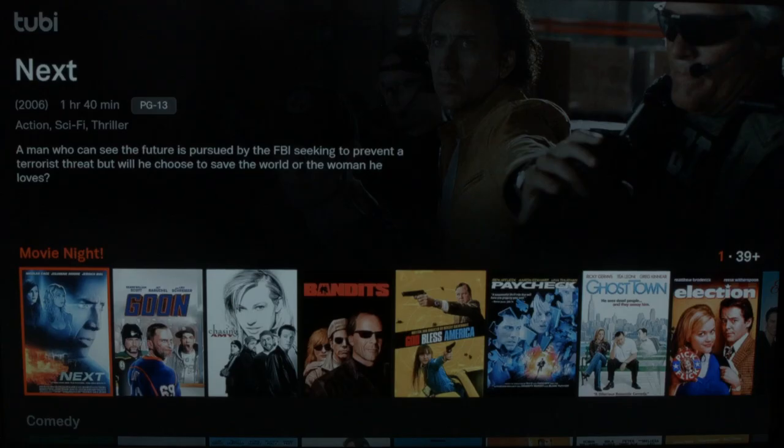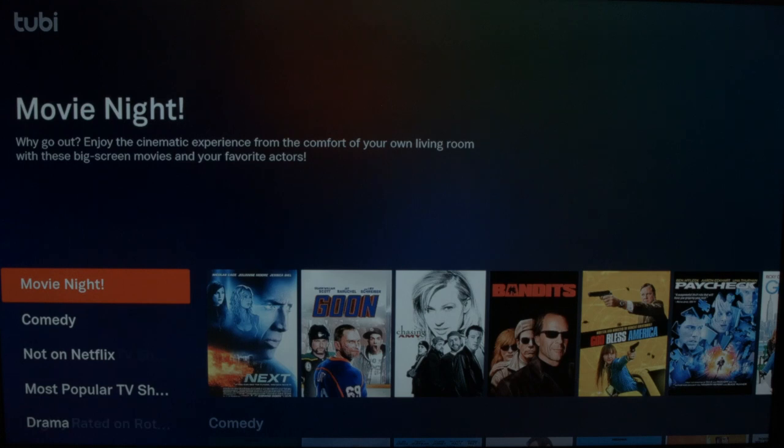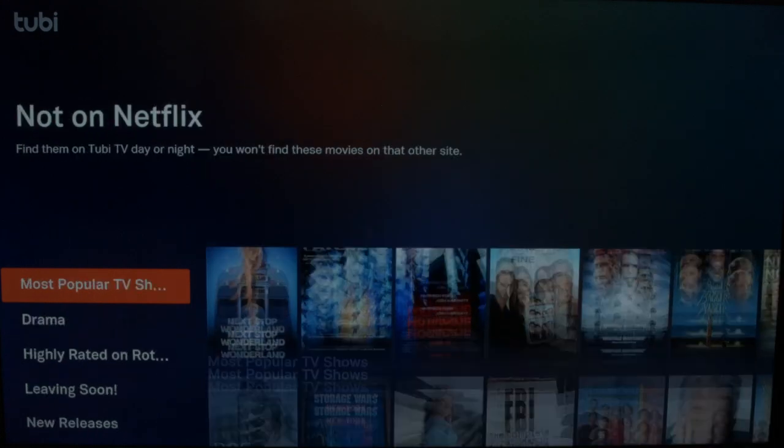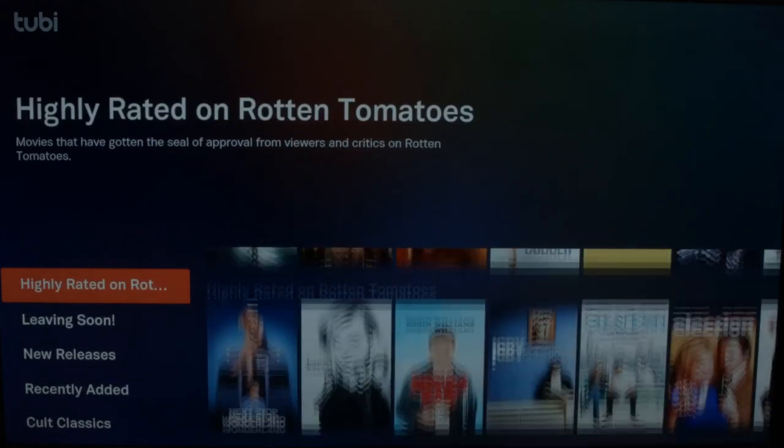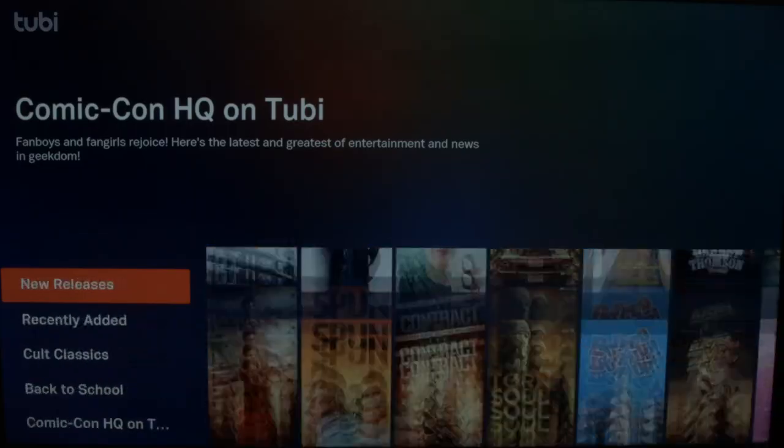And of course, we have to mention the app Tubi TV. If you've never heard of this before, this is what the main menu looks like on Tubi TV. It looks very similar to Netflix and Amazon Prime, so you'll have no trouble finding your way around here. It's a very nice design. If you go over to the left, you'll see a bunch of headings: movie night, comedy, not on Netflix, popular TV shows, drama, highly rated, et cetera. There's a lot of topics here. They claim to have over 7,000 titles, and I believe them.